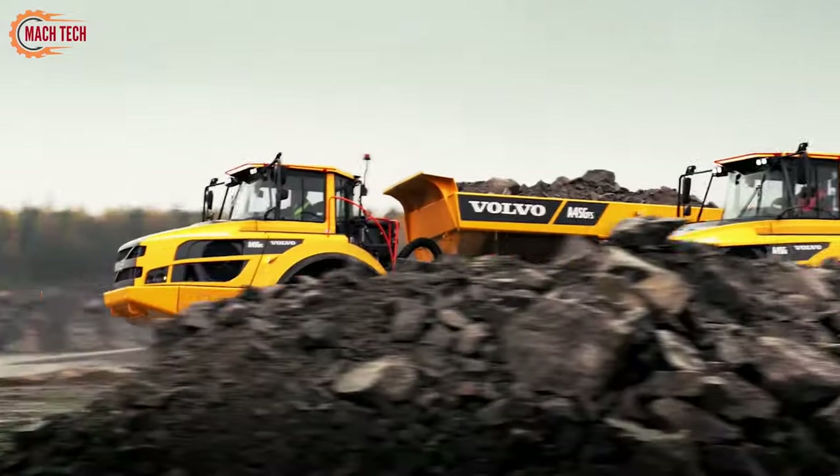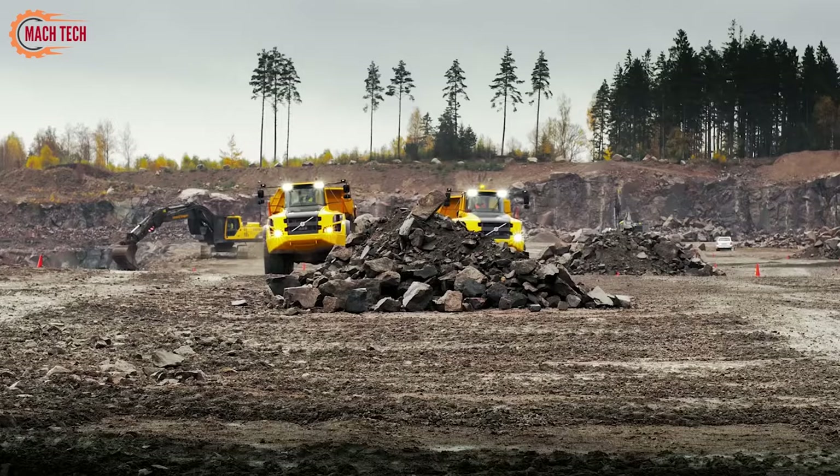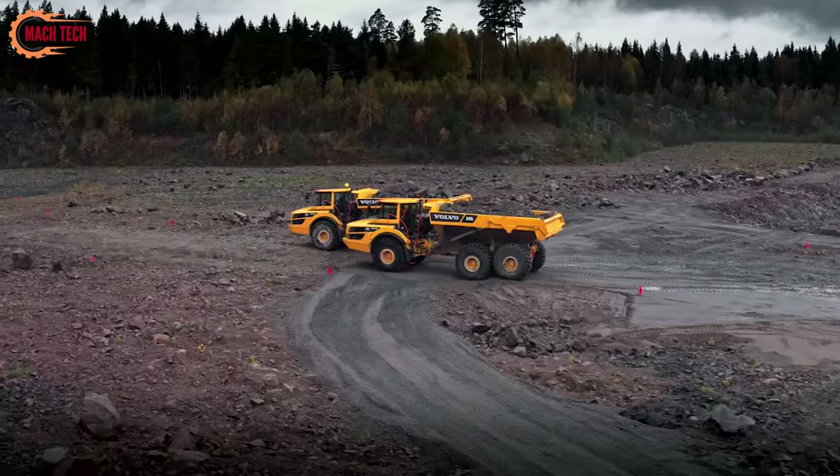With a 45-tonne payload capacity, it features a powerful engine that balances efficiency and durability, equipped with state-of-the-art safety technologies including automatic traction control and responsive braking.